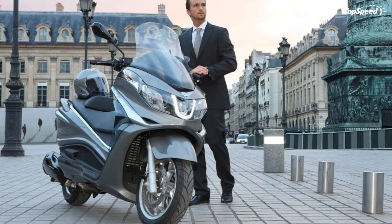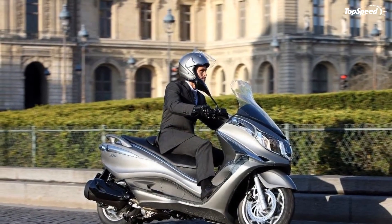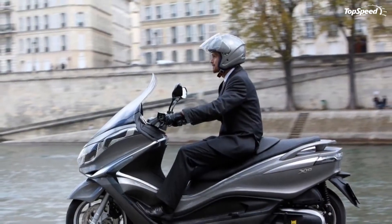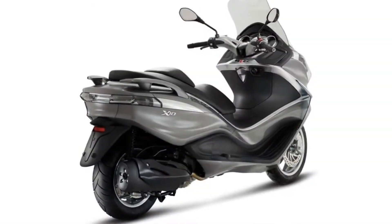As far as safety is concerned, the Piaggio X10 350ie is equipped with standard ABS and OSER. The braking system includes front and rear single discs that measure 280mm up front and 240mm out back.